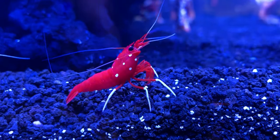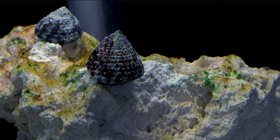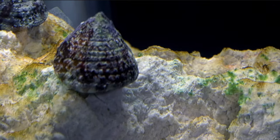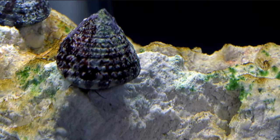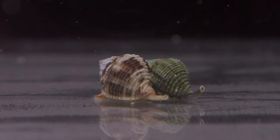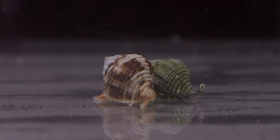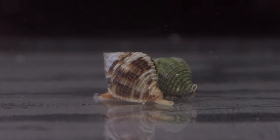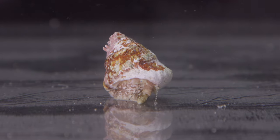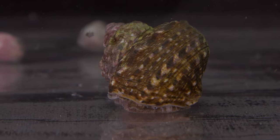Back to the cleanup crew members. Snails are some of my favorite cleanup crew members, as you can see the results of their hard work. When they consume algae, they leave a trail of clean rock behind them — how's that for instant gratification? Astrea snails come up from the sand to eat dead fish or uneaten food. I like Astrea snails best, and if you've got a legit algae outbreak, Mexican turbos can sure help.